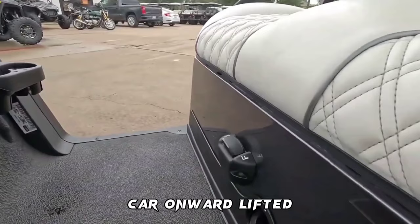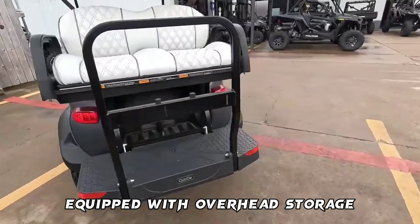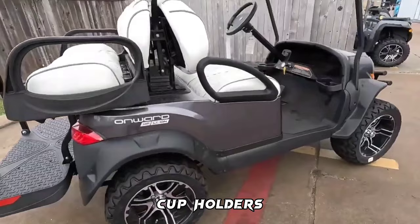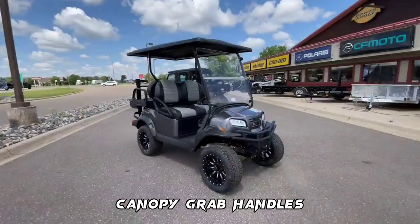The 2022 Club Car Onward Lifted Four-Passenger AC Electric Golf Cart is comfortable, practical, fun, and stylish. Equipped with overhead storage, grill decal inserts, rear grab bar, cup holders, premium seating, tinted fold-down windshield, hidden storage compartment/cooler, rear flip seat, side mirrors, brush guard, fender flares, canopy grab handles, and an extended canopy sun top, and much more.